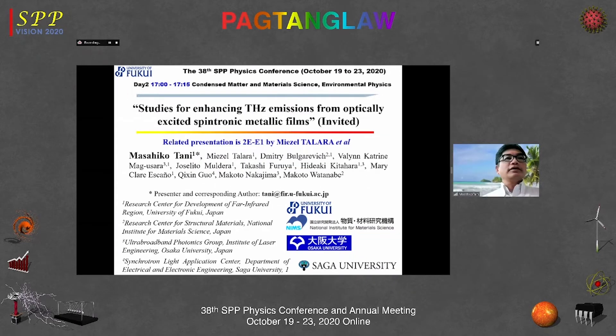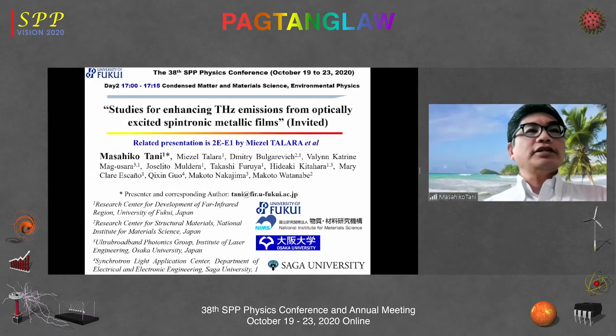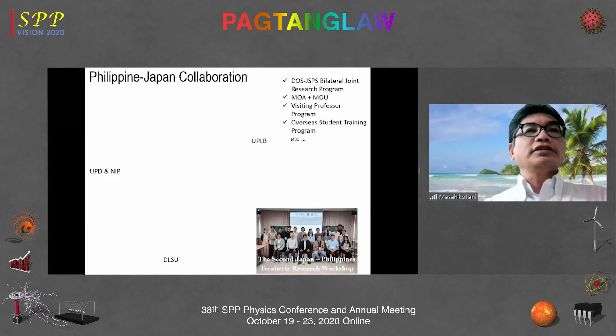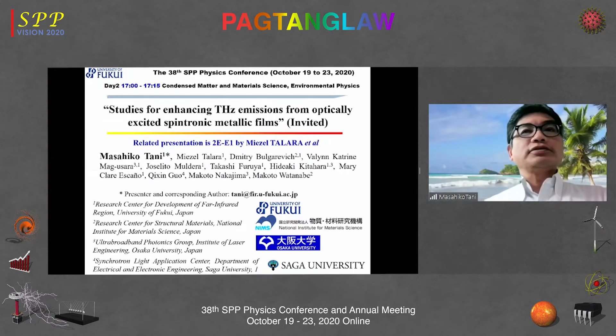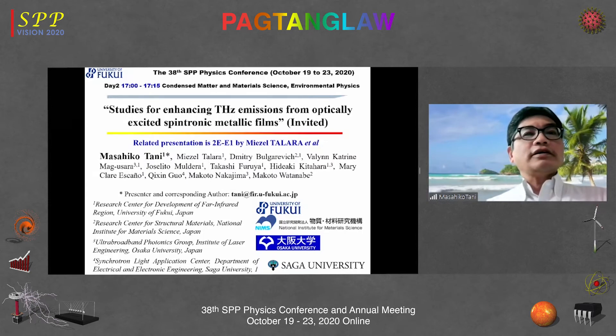I'd like to thank the organizer for inviting me to this conference. The title of my talk today is Studies for Enhancing Terahertz Emission from Optically Excited Spintronic Films. The related presentation was made by Ms. Tarara in the previous session, and this talk will complement that presentation.